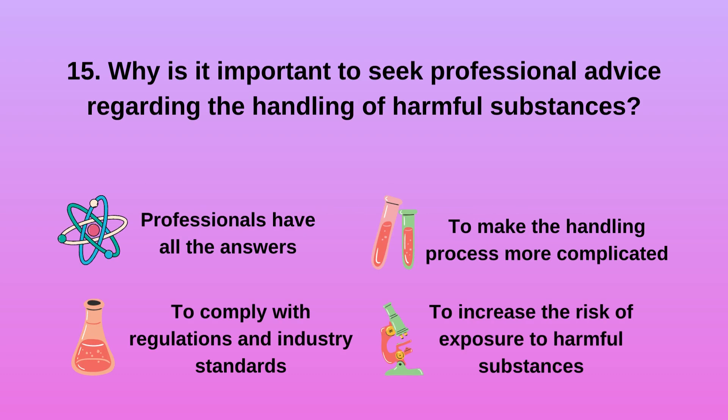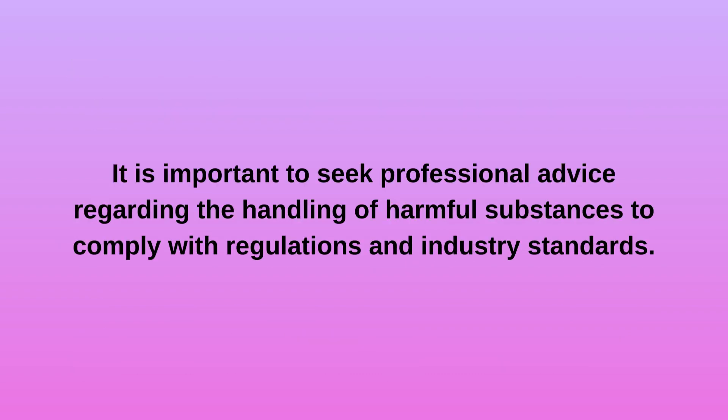Question 15. Why is it important to seek professional advice regarding the handling of harmful substances? a. Professionals have all the answers. b. To comply with regulations and industry standards. d. To increase the risk of exposure to harmful substances. It is important to seek professional advice regarding the handling of harmful substances in order to comply with regulations and industry standards.